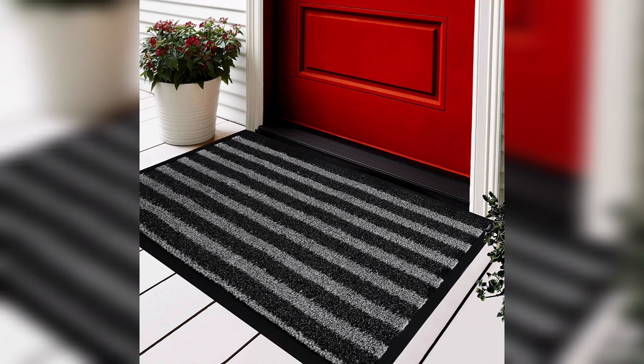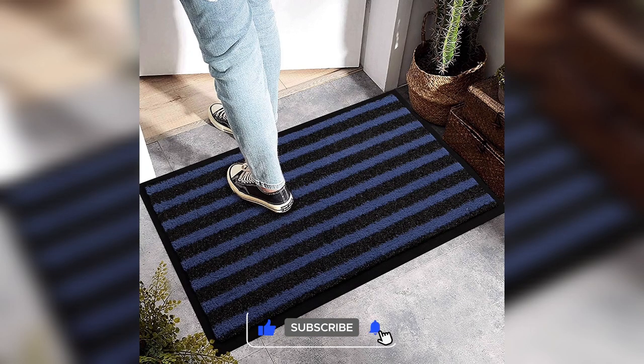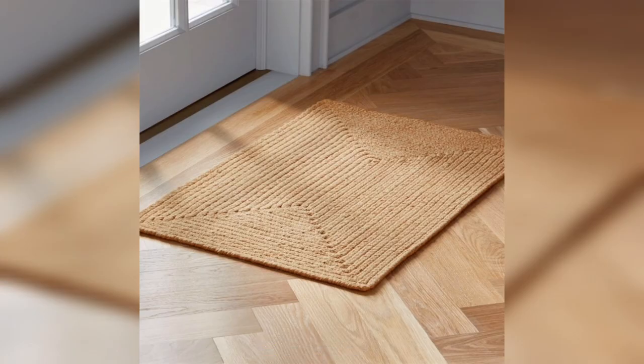Funny doormats. For those who have a good sense of humor, a funny doormat can be a great choice. These doormats feature humorous sayings or images that can make your guests smile or laugh. Some examples include "wipe your paws" for pet lovers or "the neighbors have better stuff" for a lighthearted joke.